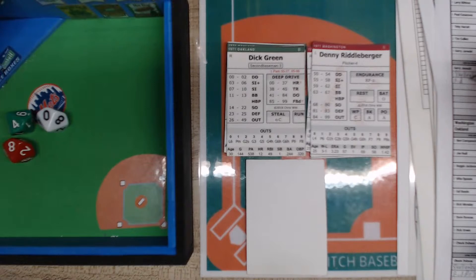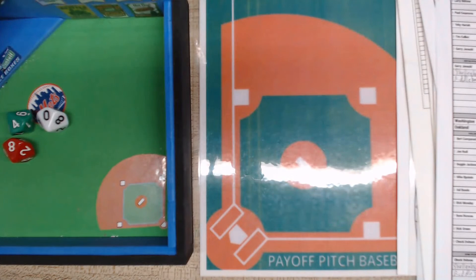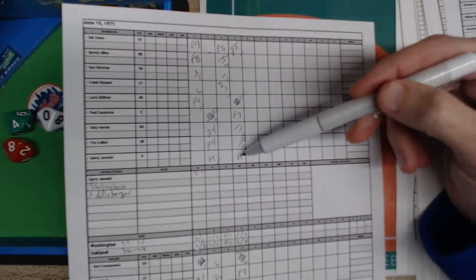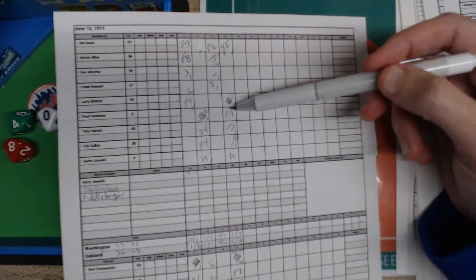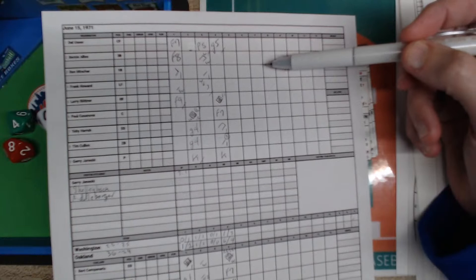Starter Dobson is still in there for the Athletics. Dick Green made the last out. Chuck Dobson can go 11 — that's his endurance. You add up all the innings, and four innings where he gave up at least one run is five points. He starts with 11, then subtract innings pitched plus times through the lineup twice — that's seven — so 11 minus seven, he still has four more innings to go.